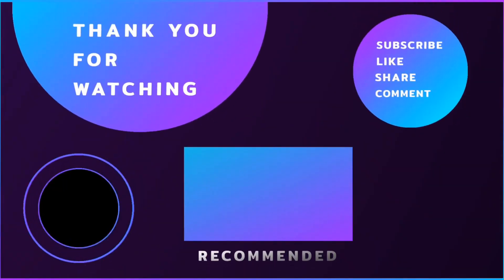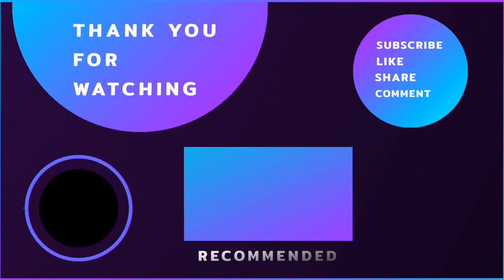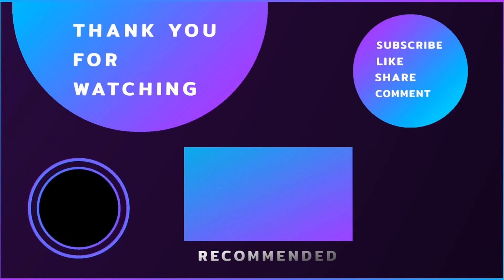Thank you for watching this video. Please subscribe, like, share, and post your valuable comment below this video.